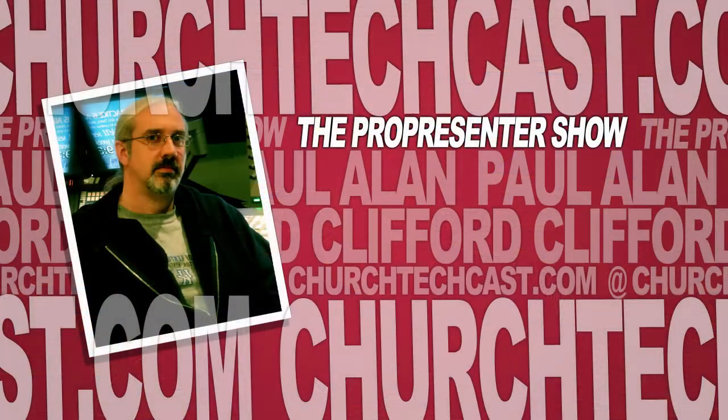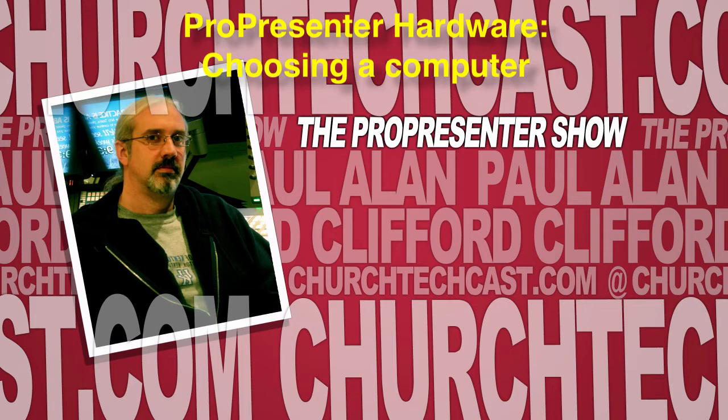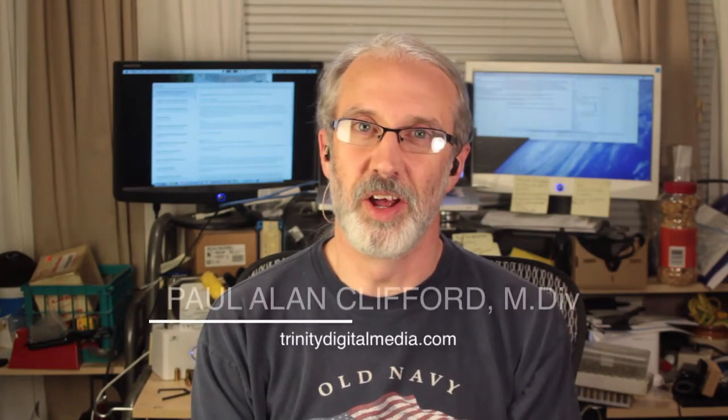On today's ProPresenter Show, picking out a computer to use with ProPresenter 6. Hi and welcome again to another episode of the ProPresenter Show. My name is Paul Allen Clifford, I'm your host.